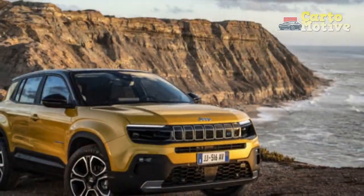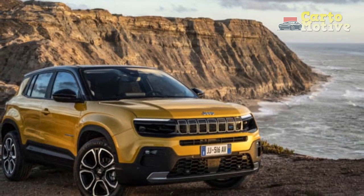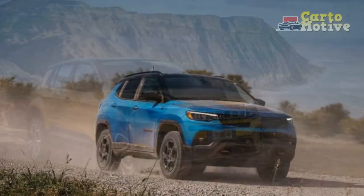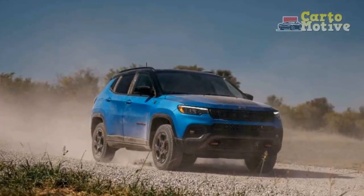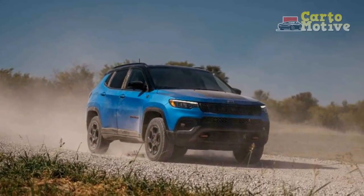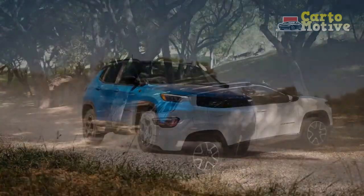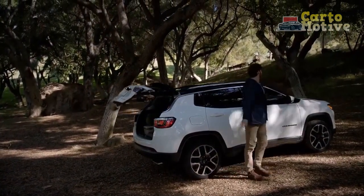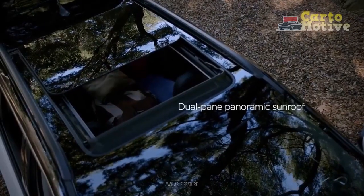Pros include lots of up-to-date technology, good off-road capability when specified appropriately, a new turbo engine that is a huge improvement, and standard AWD on all trims. Cons include the fact that many modern technologies are only available as options, limited cabin space for the price, small cargo volume, and quite expensive higher trim levels.